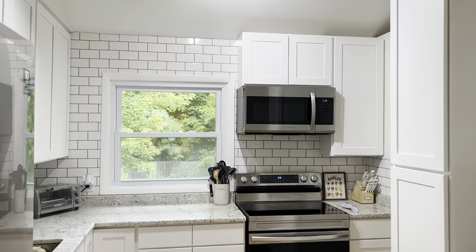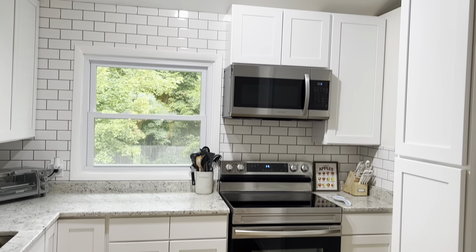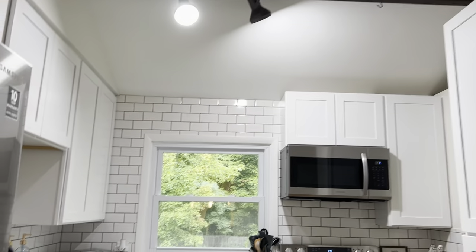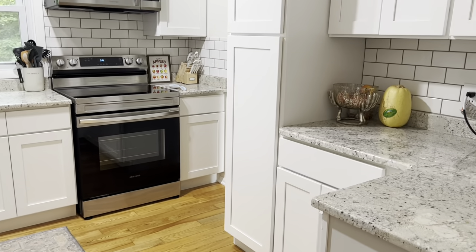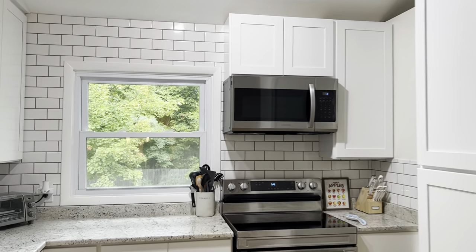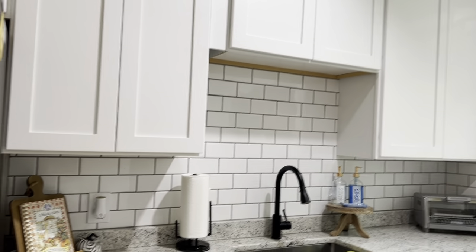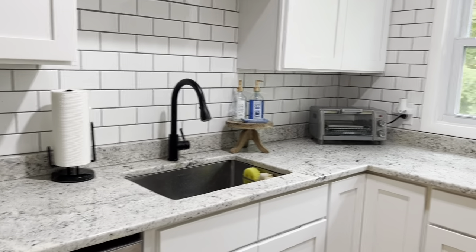Walking into the kitchen, this is the first thing you guys would see. We did floor-to-ceiling cabinets that go all the way up, because we have exposed beams throughout the house and I really wanted the cabinets to fit that look. For the backsplash, we did a white subway tile with a dark gray grout. I considered white grout but I'm happy we went darker because I think it pulls in the cabinets really nicely as well as the matte black details.